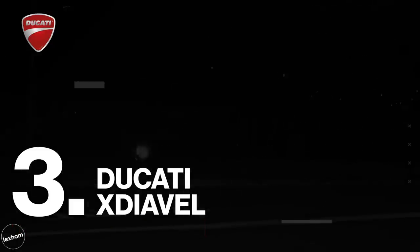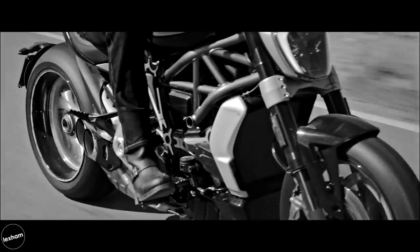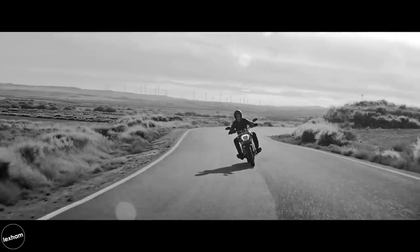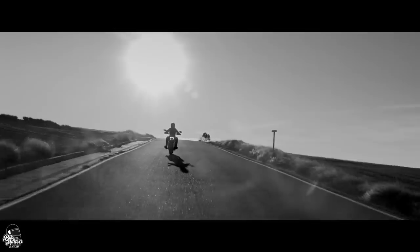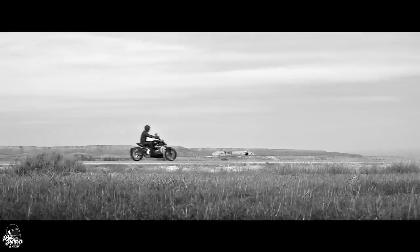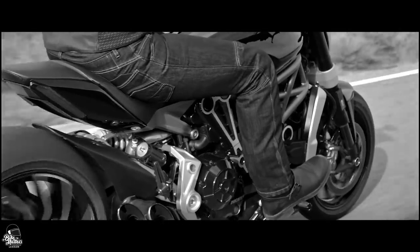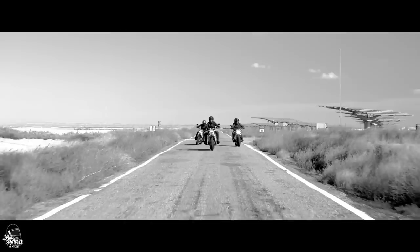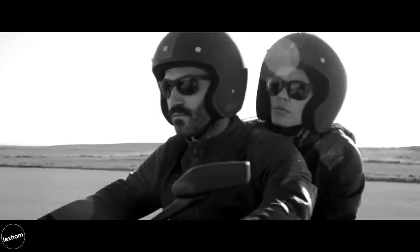At number 3, we have the Ducati XDiavel. When you think of Ducati's Diavel, a cruiser motorcycle isn't exactly the first thing that springs to mind. But in 2016, the Italian giants added their XDiavel to their range, combining that traditional cruiser feel with the signature high performance and power synonymous with Ducati. The engine is a 1,262cc DVT L-twin, producing a monumental 152bhp at 9,500 revs, making it the most powerful machine on this list by far.